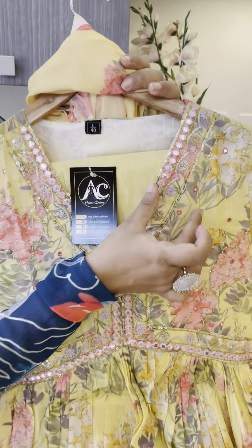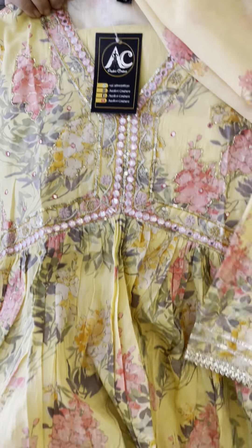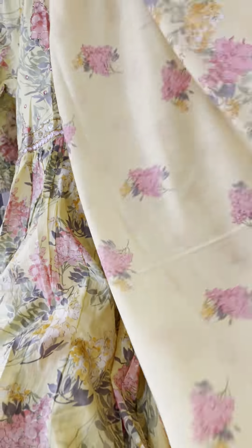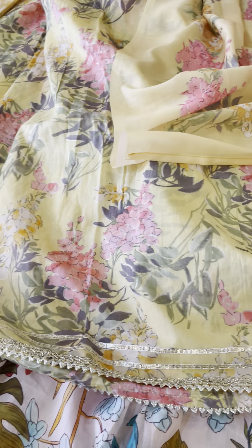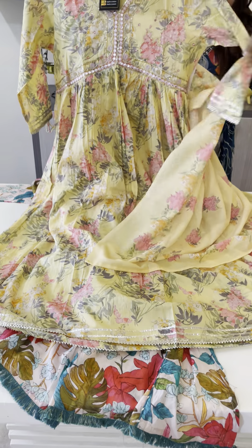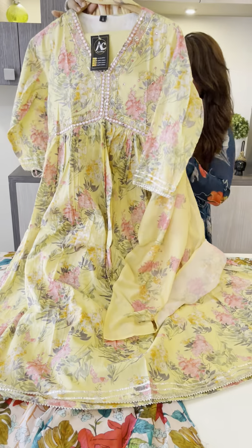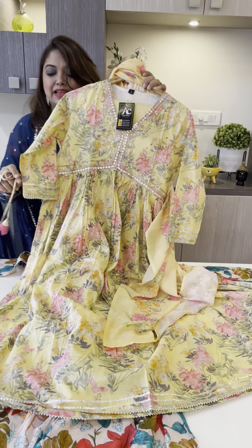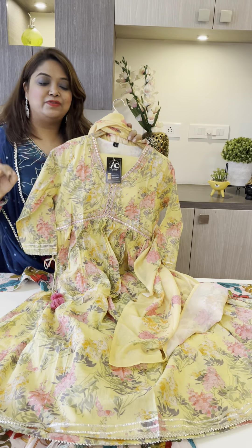Look — what a whole handwork piece. Pure cotton, mul cotton, digital print. Full handwork throughout. In the whole sleeves you get gotha detailing, and you also get tassels on the side. Sizes 38, 40, 42, 44, 46. The price is only 2250.